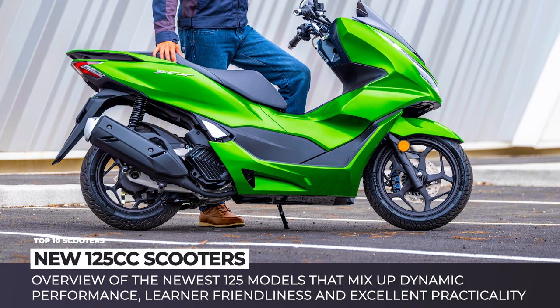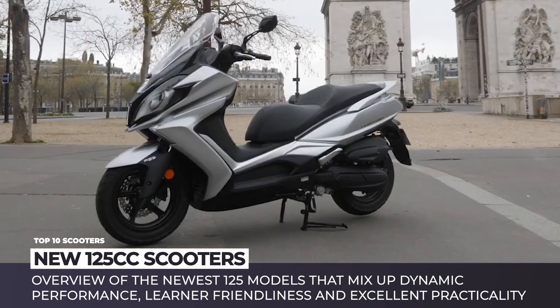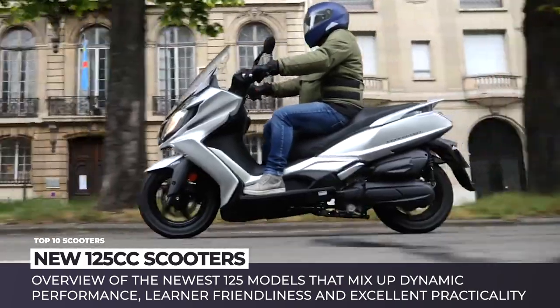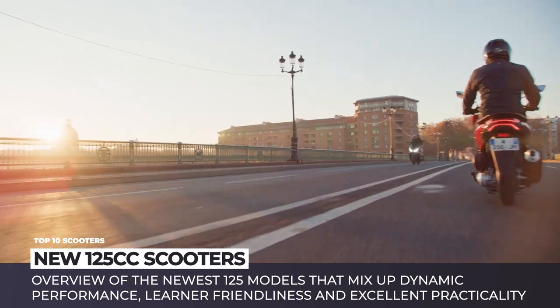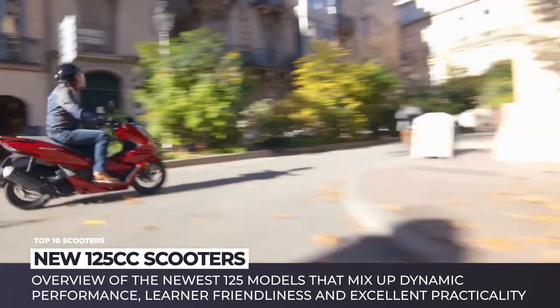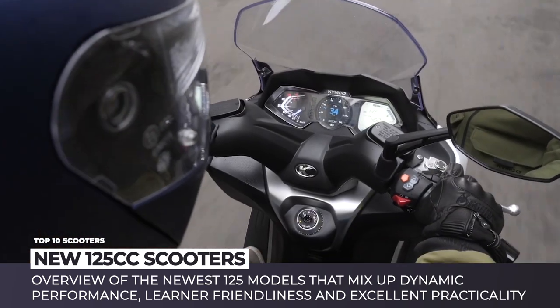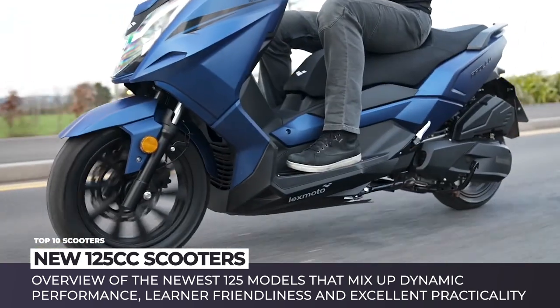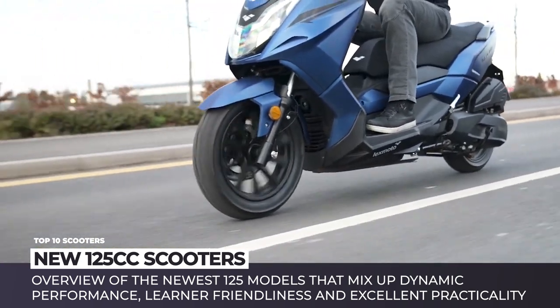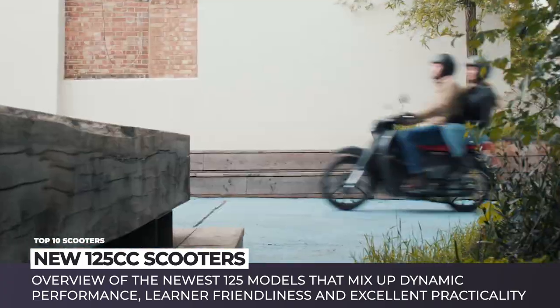125 cubic centimeters is that magic engine displacement number that allows you reaching highway speeds, but at the same time does not have strict licensing, prohibitive pricing, and brutal insurance premiums. All things considered, twist-and-go scooters in this class are among the favorite city commuters for millions around the globe. In today's episode, we'll make a quick overview of the newest 125 models that mix up dynamic performance, learner-friendliness, and excellent practicality.